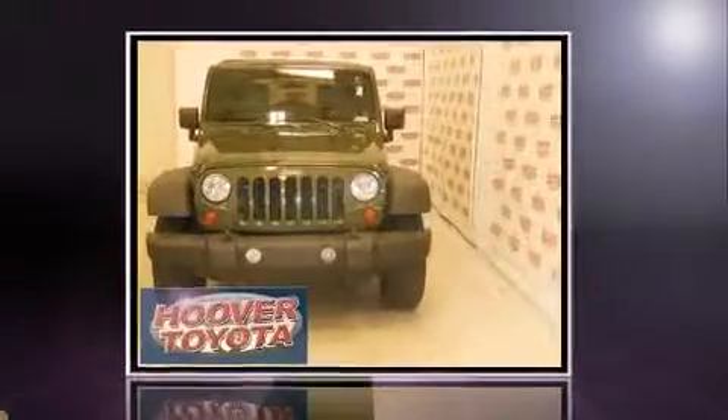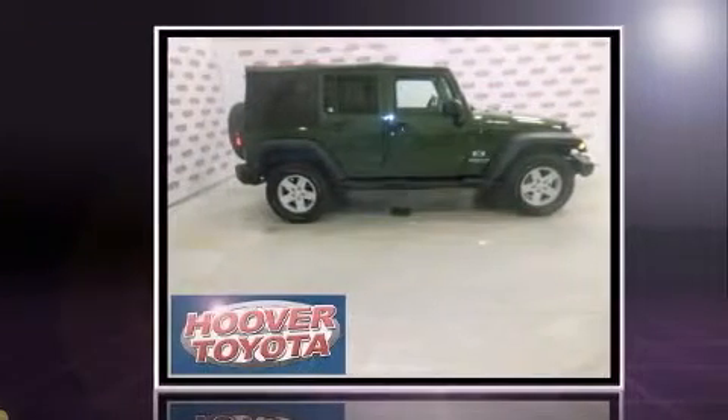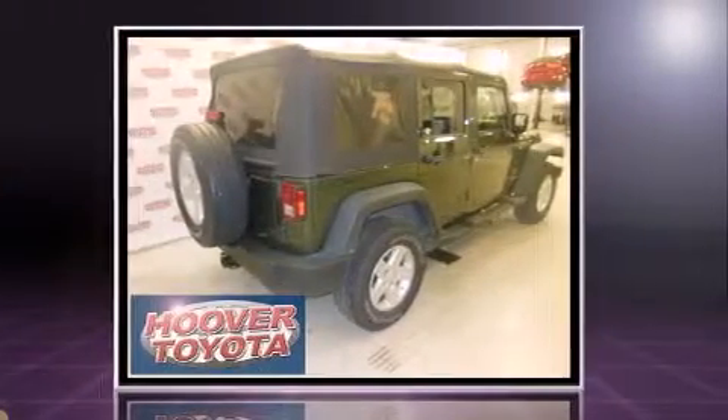Sensibility and practicality defined the 2008 Jeep Wrangler. Under the hood, you'll find a six-cylinder engine with more than 200 horsepower, providing a smooth and predictable driving experience. Four-wheel drive allows you to go places you've only imagined.